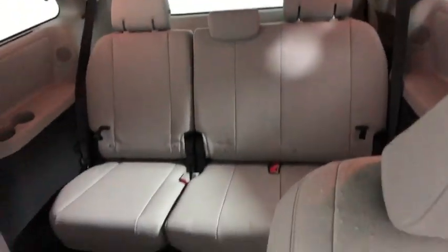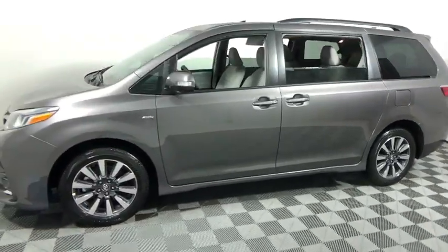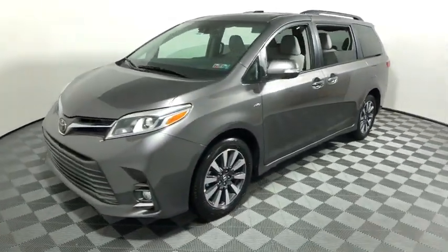Add a refined and fuel-efficient V6 engine, a smooth ride, and upscale interior accommodations to the mix, and it's easy to see that Sienna is built with the whole family in mind. This vehicle has less than 100 miles. Here are some of this vehicle's great choices.